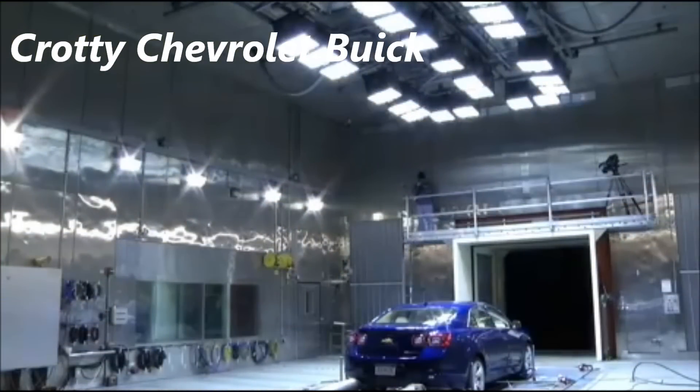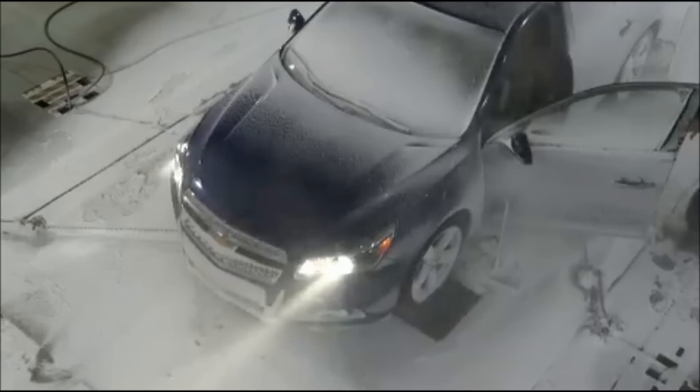The Climatic Wind Tunnel has been designed to provide extreme environments. We want a vehicle that's comfortable, we want a vehicle that's reliable, and a vehicle that's safe.